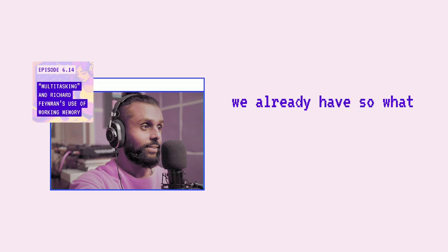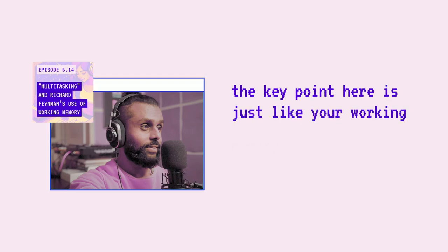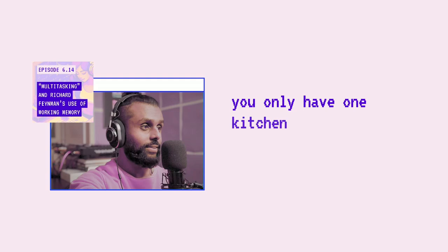So, what is working memory? It's a crucial aspect of our cognitive system, allowing us to hold and manipulate visual and auditory information in our mind for short periods of time. We can think of working memory like your kitchen counter. When you cook a meal, you place the ingredients and tools you need on the counter and use your hands to manipulate them. Just like your working memory, you only have one kitchen counter, and it has limited space.